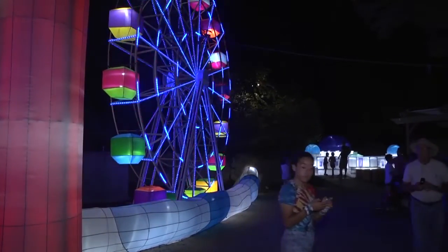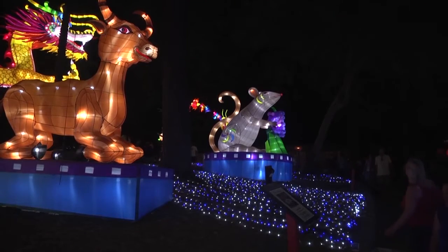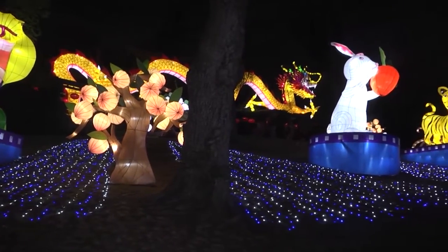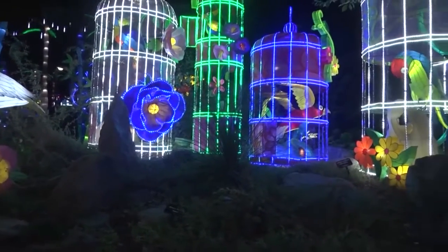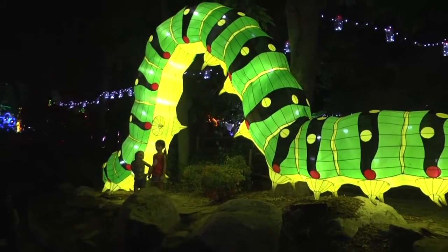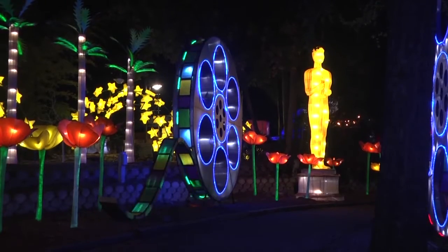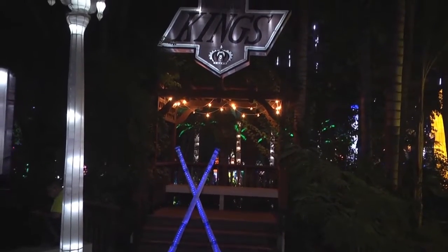The exhibit was divided into three themes. First was China, which included the 12 animals of the Chinese zodiac and a huge dragon. Another theme was a garden setting featuring a variety of colorful birds, animals, and insects. Yet another theme was Southern California. The displays included the Hollywood sign, palm trees, and other figures celebrating California's film industry. Also included were popular Californian sports teams, such as the LA Kings and the Dodgers.